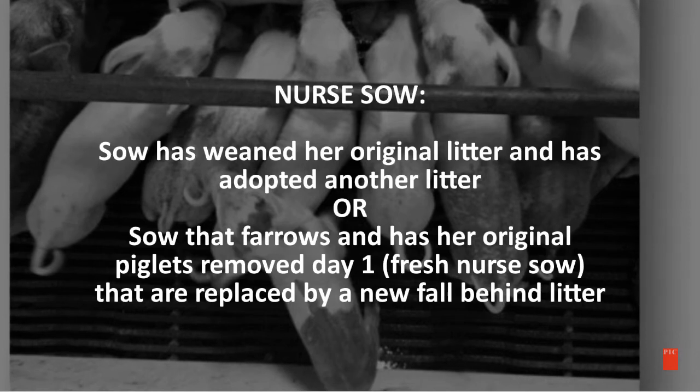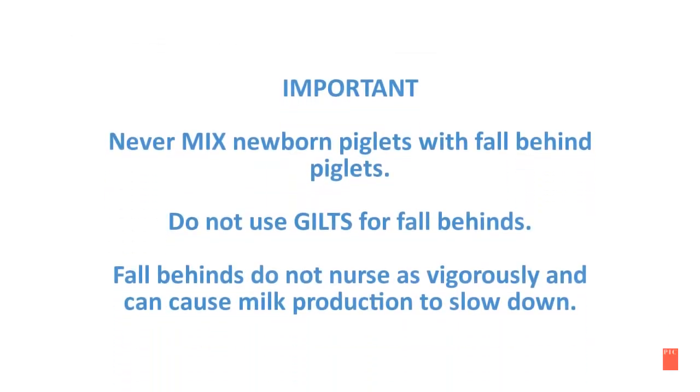The original piglets are then replaced by a new fall-behind litter. It is very important to never mix newborn piglets with fall-behind piglets. Do not use gilts to place fall-behinds on. Fall-behinds do not nurse as vigorously and can cause milk production to slow down.